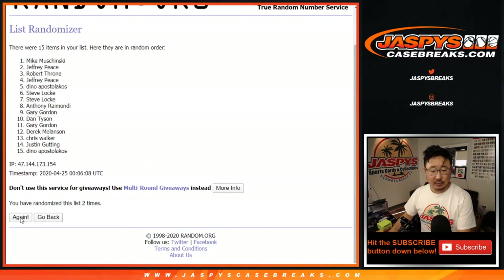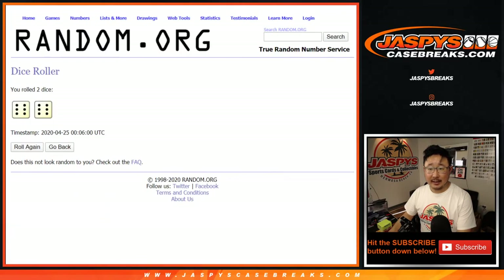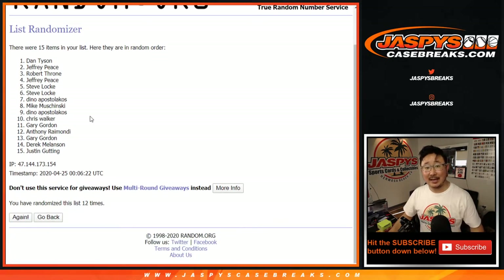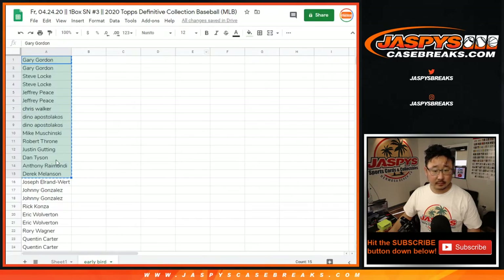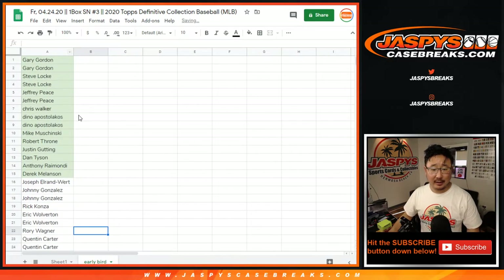One, two, three, four, five, six, eight, eleven — and I said six, and a six. Yep, twelfth and final time again. Dan Tyson. Congrats to you. You are the early bird. You caught the worm.